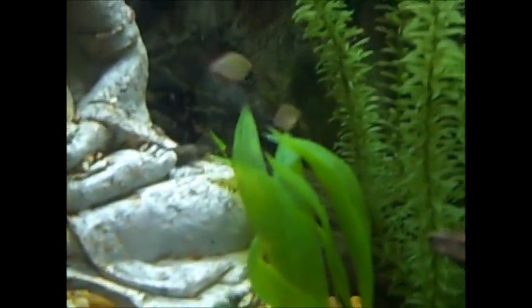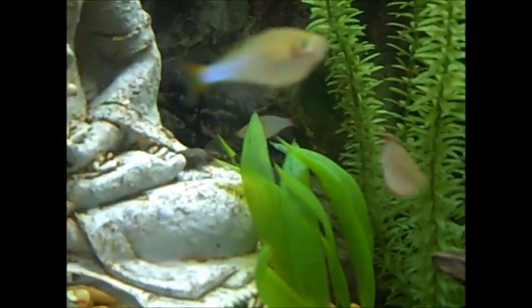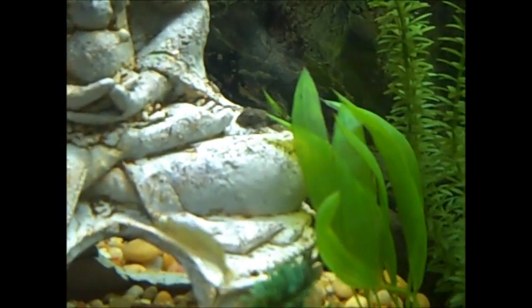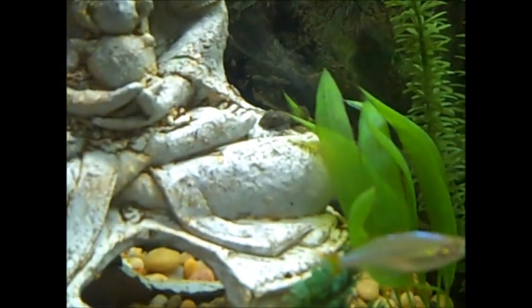I mentioned that the big pleco died and he's got two replacements. The little guy right there is a little baby bristlenose — not even old enough to have bristles yet, so I can't sex it for at least another six months.